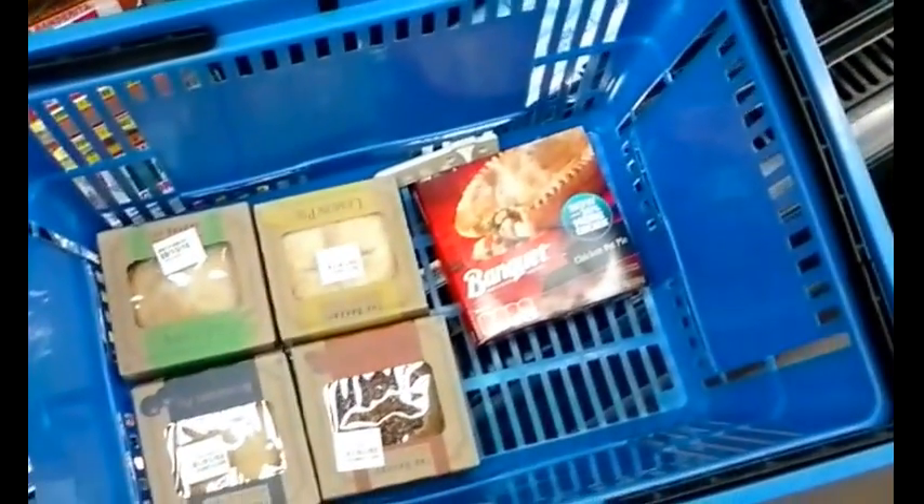Hello everybody. For today I thought I'd try something different — I thought I'd take you guys shopping with me for food. As you can see I have a little handheld basket here and I have some food that I purchased.